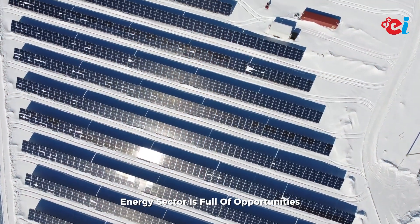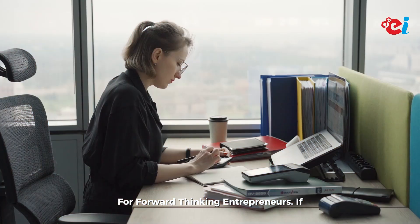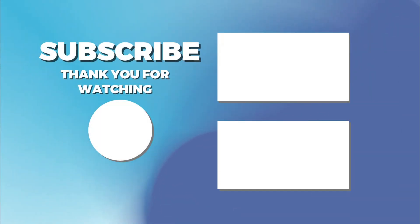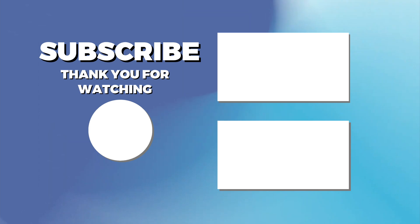The renewable energy sector is full of opportunities for forward-thinking entrepreneurs. If you found this video helpful, don't forget to like, comment, and subscribe to Entrepreneur India for more business insights. Stay tuned for our next video where we bring you more profitable business ideas. Thanks for watching!